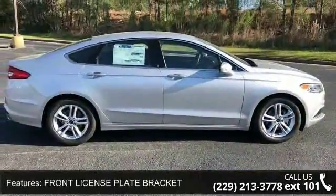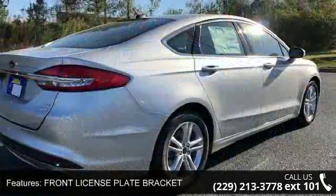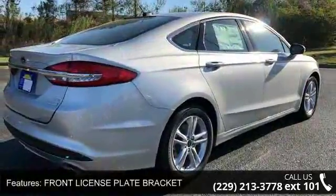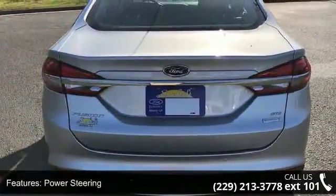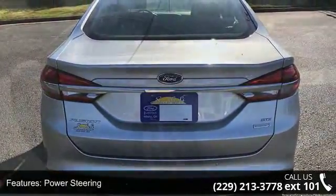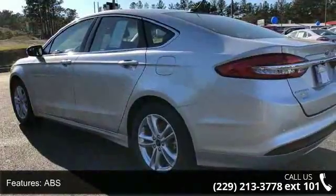This vehicle's top features include front license plate bracket, front wheel drive, power steering, ABS, four-wheel disc brakes, brake assist, brake actuated limited slip differential, aluminum wheels, rear defrost, and daytime running lights.